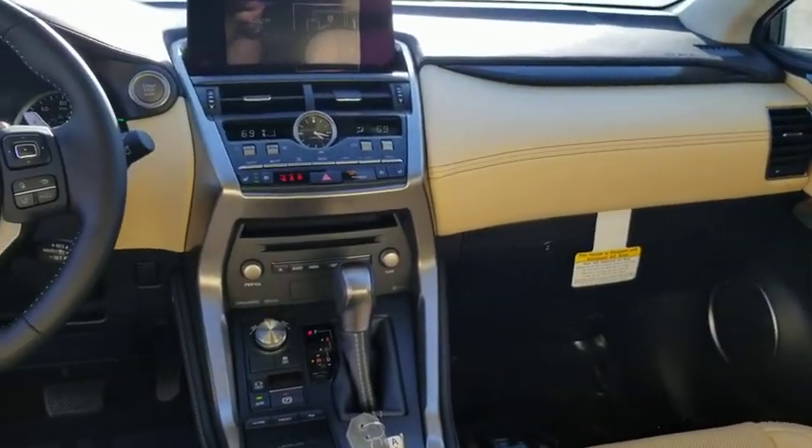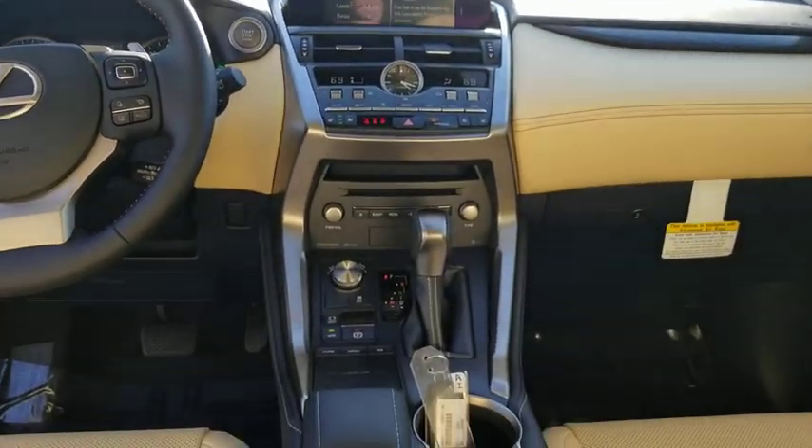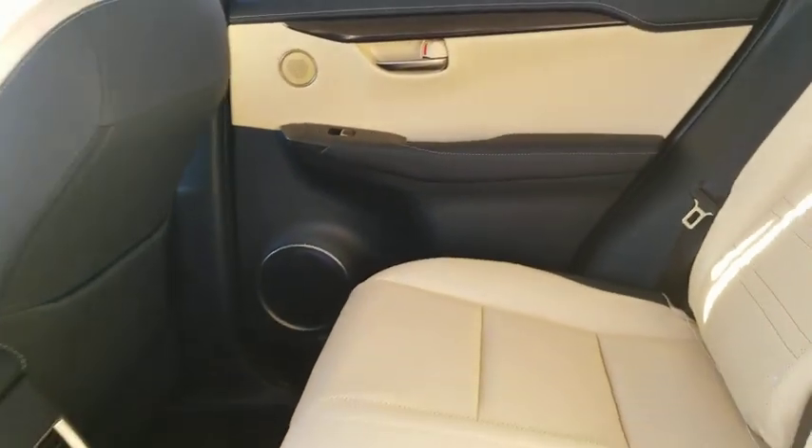Stability control, lane departure warning, leather-wrapped steering wheel, Bluetooth, adjustable steering wheel, power steering, floor mats, cruise control, aluminum wheels, four-wheel disc brakes, keyless start.